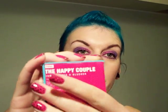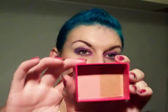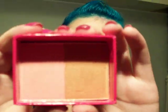Also from Primark is this Happy Couple geo bronzer and blusher. It comes with this little brush, which I probably won't use, but it's really quite soft. It's a pink and bronze colour — really pretty. That was on sale actually; instead of being £2.50 it was £1.00, so that was great.